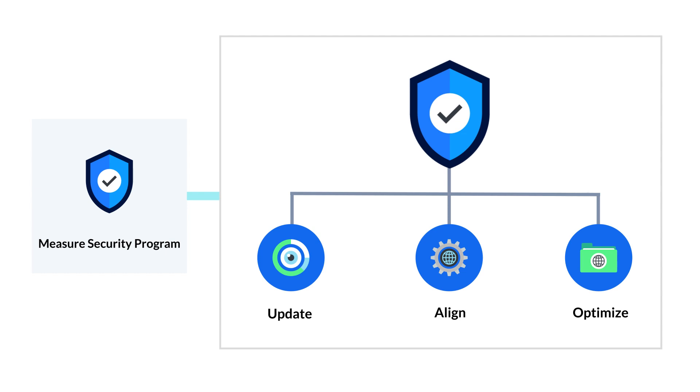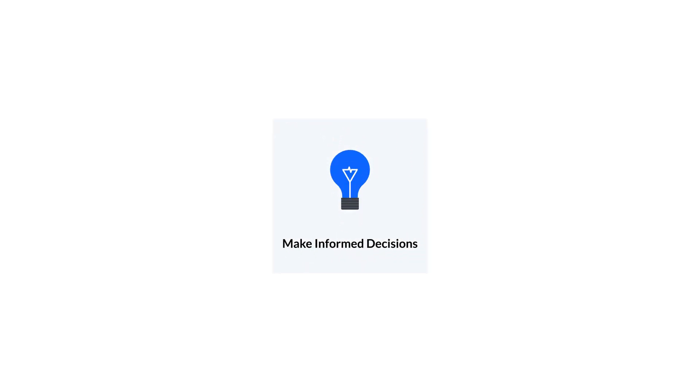As these measurement activities are conducted, findings should be collected into a dashboard to make it easier to communicate with other members of the organization about security. Your security program should have communication channels such as regular meetings with stakeholders, decision makers, dashboards, and presentations.